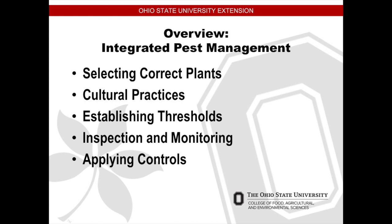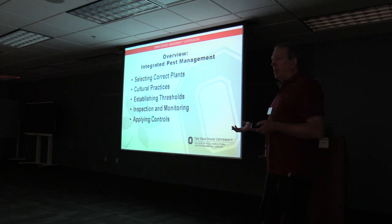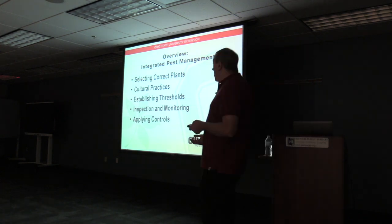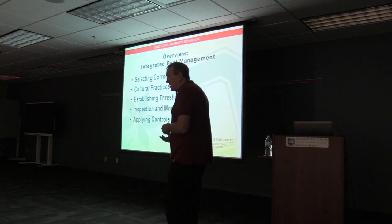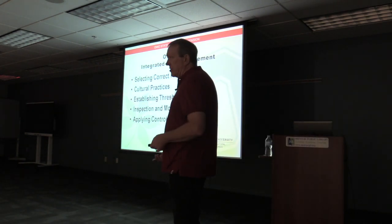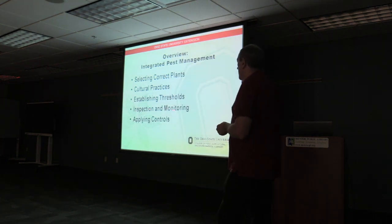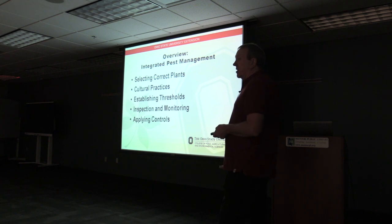Some of the things we're looking at are selecting the correct plants. We're in zone six, so we don't want plants that are in zone three and try to grow them there, because we have a shorter growing season. Look at cultural practices — things that we do planning our gardens that will help us. Establishing thresholds: what amount of pests are acceptable in a garden? Inspection and monitoring — that's very important because you don't know what is eating your plants if you don't inspect. And applying controls.